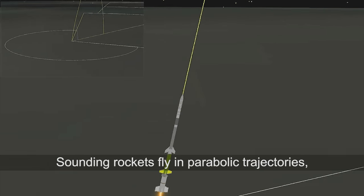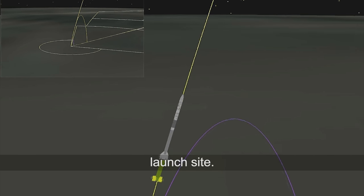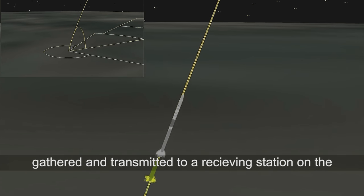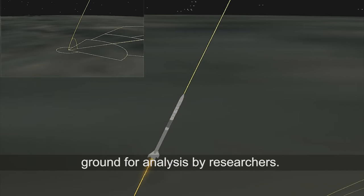Sounding rockets fly in parabolic trajectories, re-entering the Earth's atmosphere downrange from the launch site. During this relatively short flight, scientific data is gathered and transmitted to a receiving station on the ground for analysis by researchers.